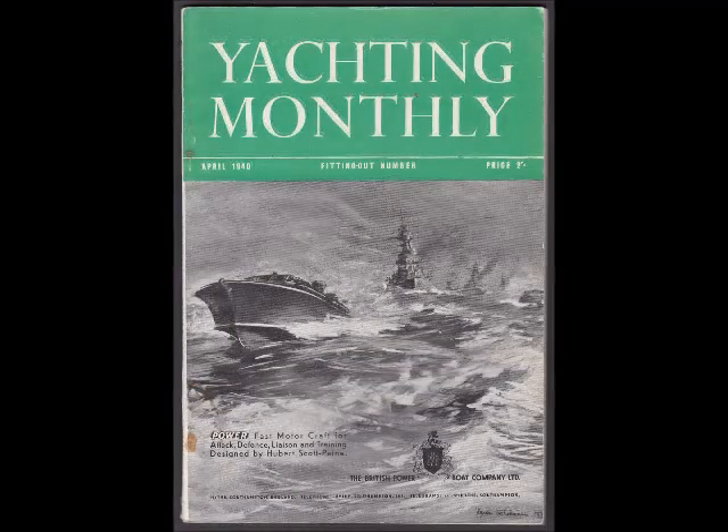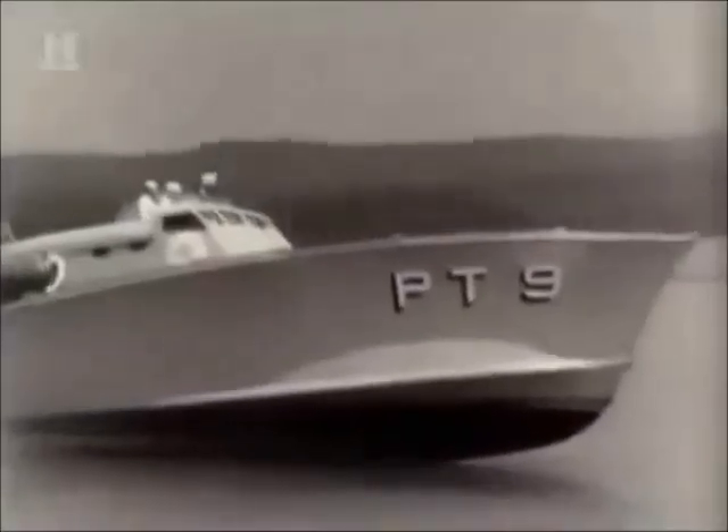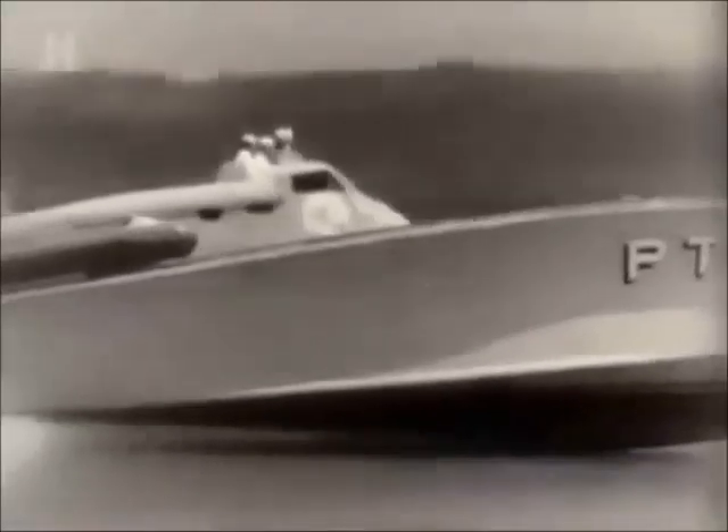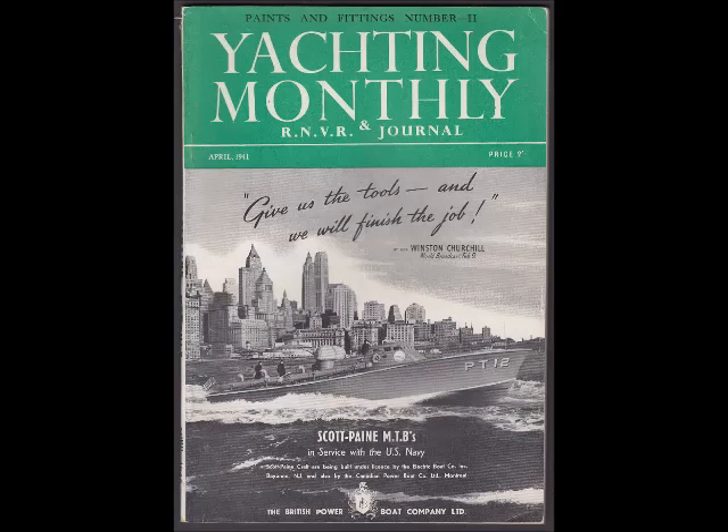Hubert Scott-Paine led the Admiralty in the UK to accept the motor torpedo boat into service, although they went on to favour another derivative of the original design. Similarly, he travelled to America at the beginning of the Second World War in 1939 with a prototype called PT-9, which competed in what became known as a plywood derby for rival designs. The U.S. Navy was so impressed that President Roosevelt is said to have asked Hubert Scott-Paine how many he could build and how fast. It is now generally accepted that it was his design that was the forerunner of all patrol torpedo boats — or PT boats — employed by the USA in the Second World War, the type of boat that the later President J.F. Kennedy commanded.